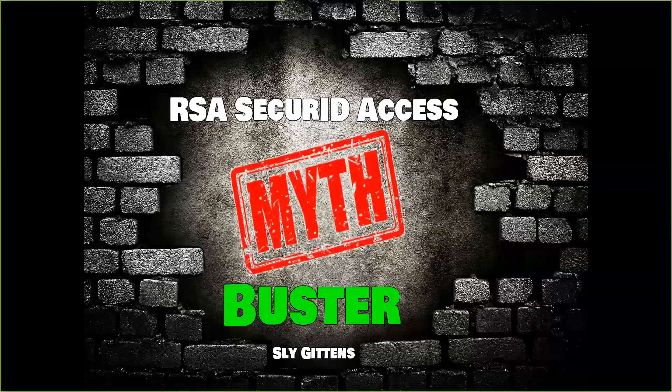Sly Gittins here with Mythbusters featuring RSA Secure ID Access. This is your exclusive inside look into RSA Secure ID Access, demystifying a lot of the rumors out there and providing the facts versus fiction. I'm a technology consultant and I talk about this every single day. I'm not representing RSA or Ingram Micro during this training — this is strictly from my experience, and I'm going to make sure to fill it with proof. So let's get into it.